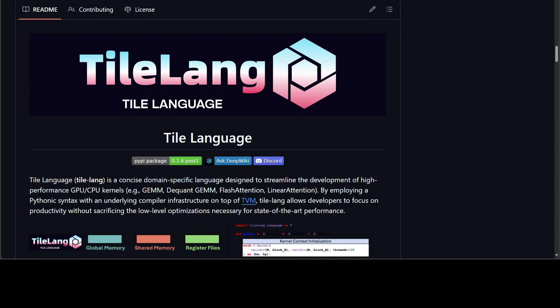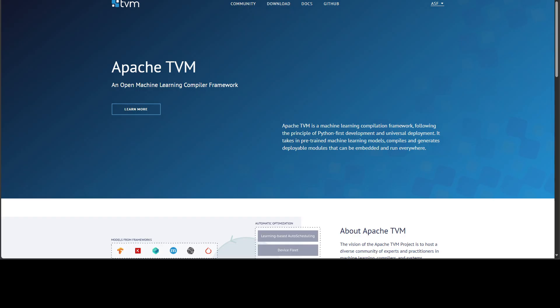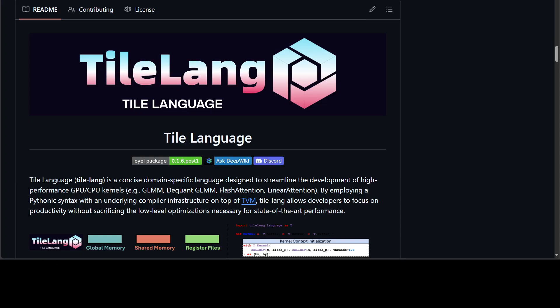So what exactly is TileLang? Think of it as a concise Python-first domain-specific language for writing GPU, CPU, and accelerator kernels like GEMM, Flash Attention, and now MLA. With an underlying compiler infrastructure built on top of Apache TVM, you sketch the kernel in about as much code as a careful NumPy routine, but you still control performance-critical choices including tiling, memory placement, and pipelining. Under the hood, TileLang lowers your program to TVM's IR — that's tensor IR — and then generates target code in CUDA, HIP, LLVM, and newly Ascend backends, with a JIT compiler to compile it. The point is productivity and portability: you write once and retarget across NVIDIA, AMD, CPU, and increasingly Ascend NPUs without rewriting every kernel by hand.